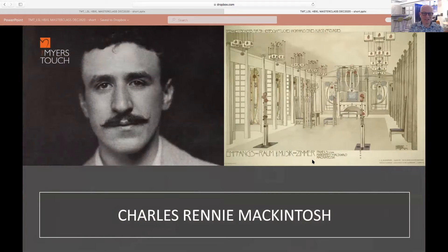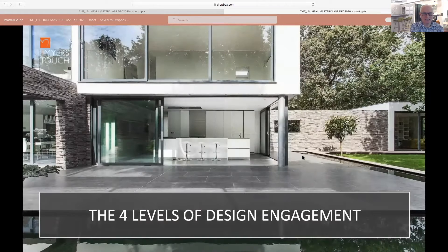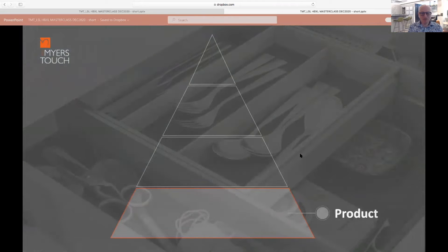I went to see the Art Lovers House in Glasgow, designed by the very famous architect Charles Rennie Mackintosh. When I walked into one of his projects, I was really impacted by the sense of the space — there was something very special and very unique about it — and it started us on a journey into what I call the four levels of design.